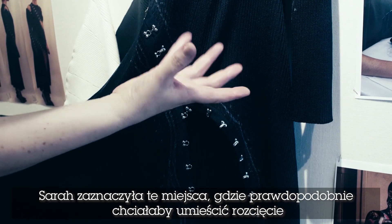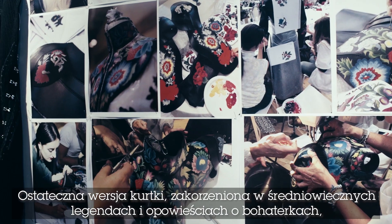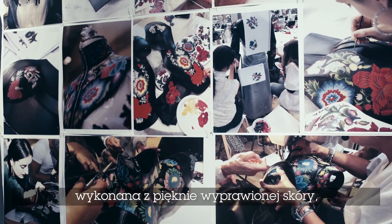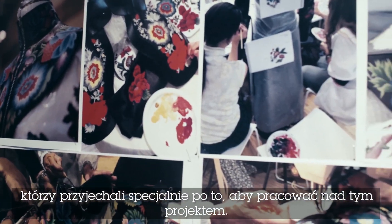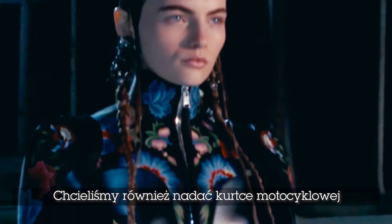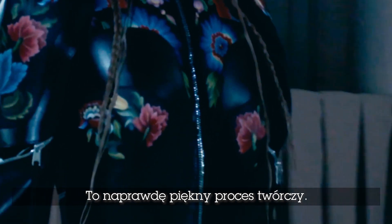These were the fitting pieces where Sarah drew on where she would like the slash to be, or to reduce the scale and the volumes. The final jacket, with its roots in medieval heroines and legends, was crafted in beautiful Pongé leather and then hand painted by the studio and by a group of artists who came in to help. It also explores the idea of motocross and biker jackets feeling strong and feminine at the same time. It really is a beautiful creative labour of love.